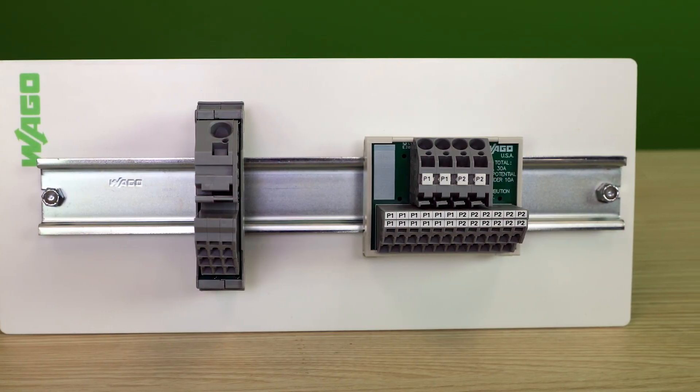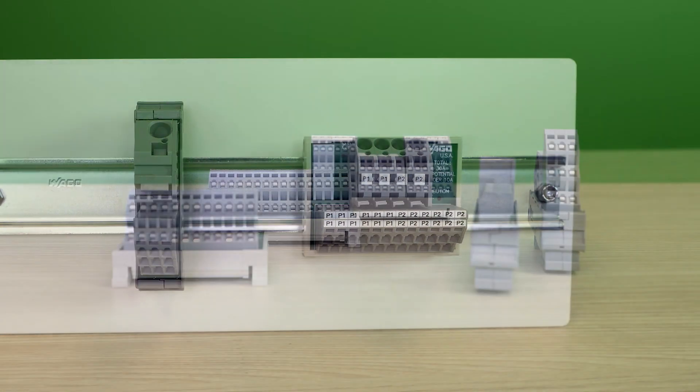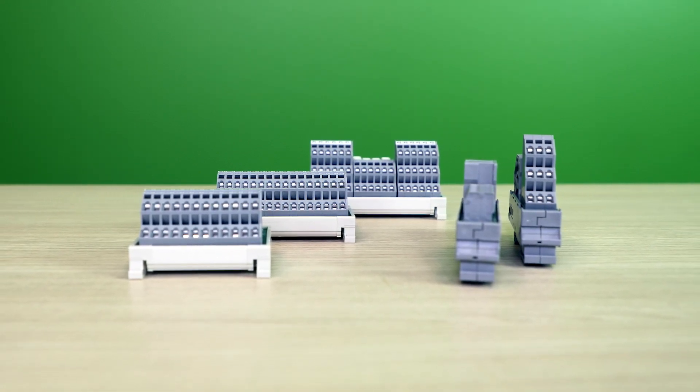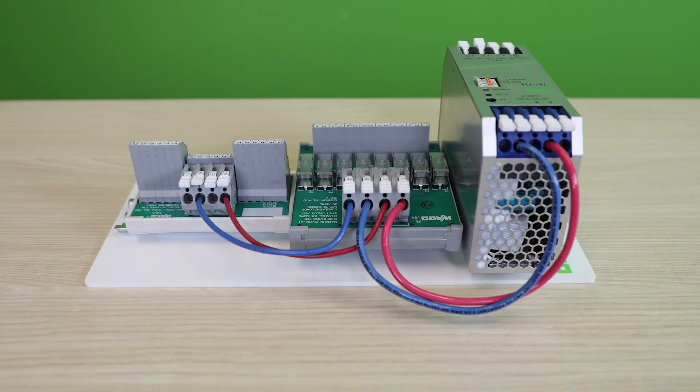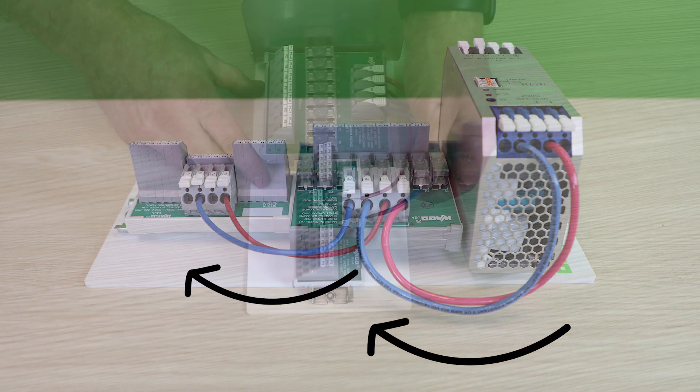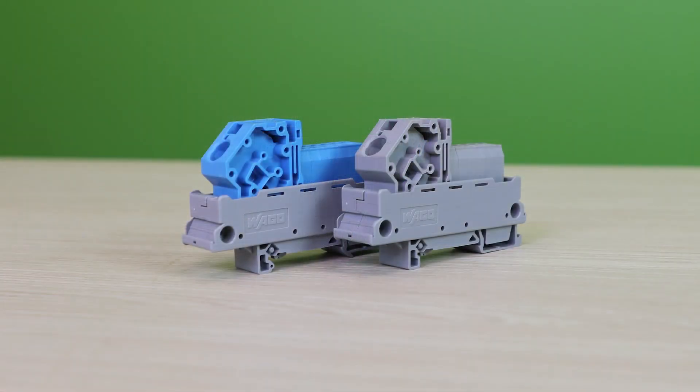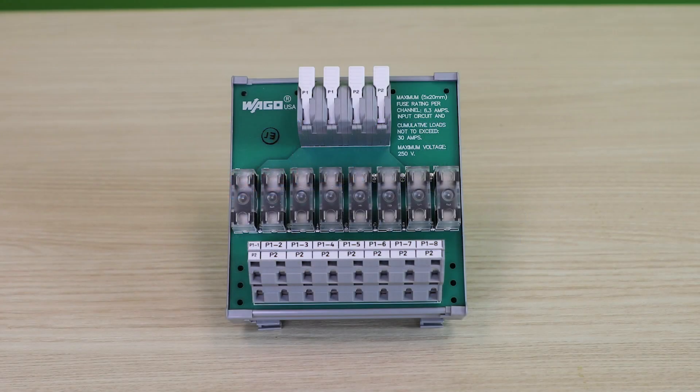Modules are available in single or double potential, a variety of output configurations, and more — such as extra input terminals for convenient power daisy chaining, levered terminals for easy wiring of inputs, colored terminal options, and clear marking to identify common and power connections.